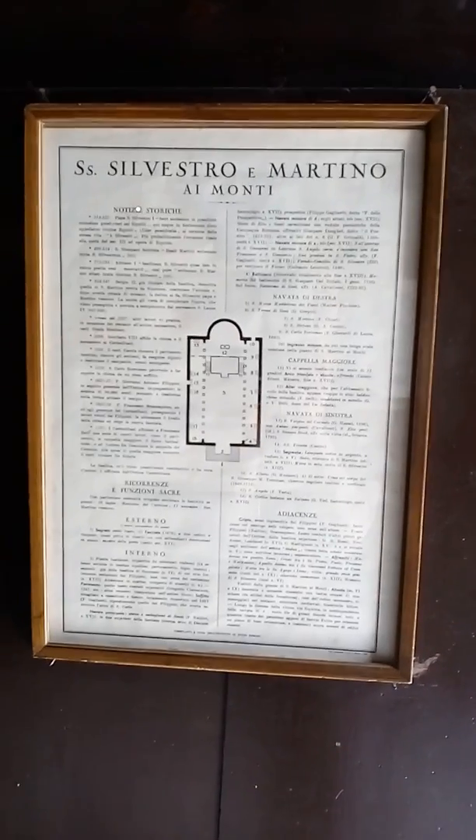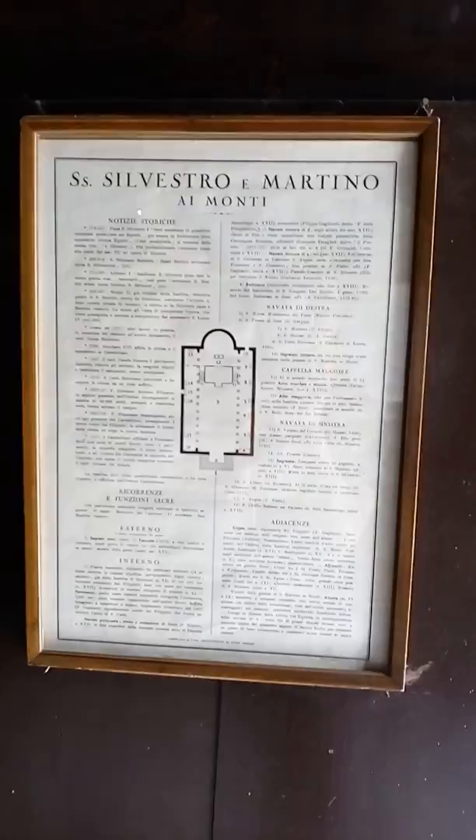Right now we are at the Santi Silvestro e Martino ai Monti. It's a Renaissance church, but like any church here in Rome, it's built out of the remains of ancient Roman temples.